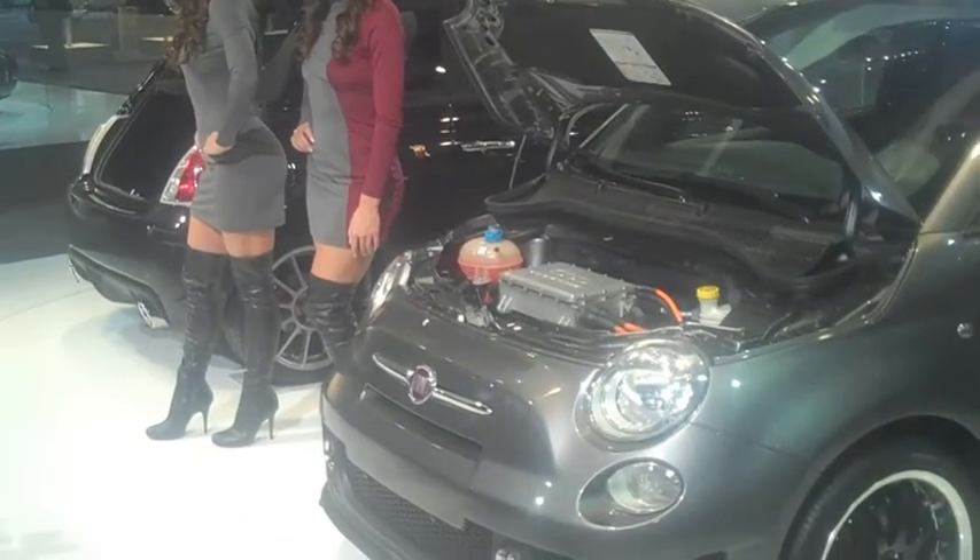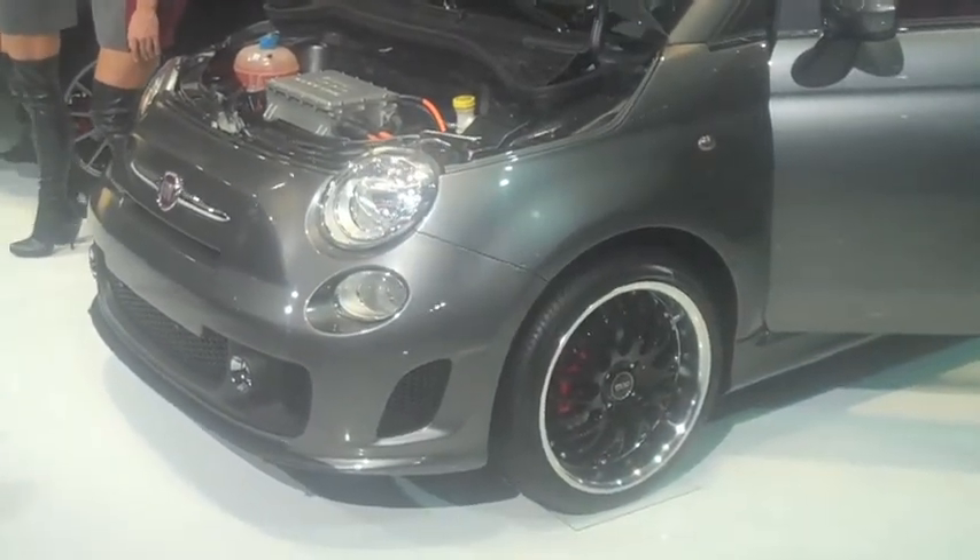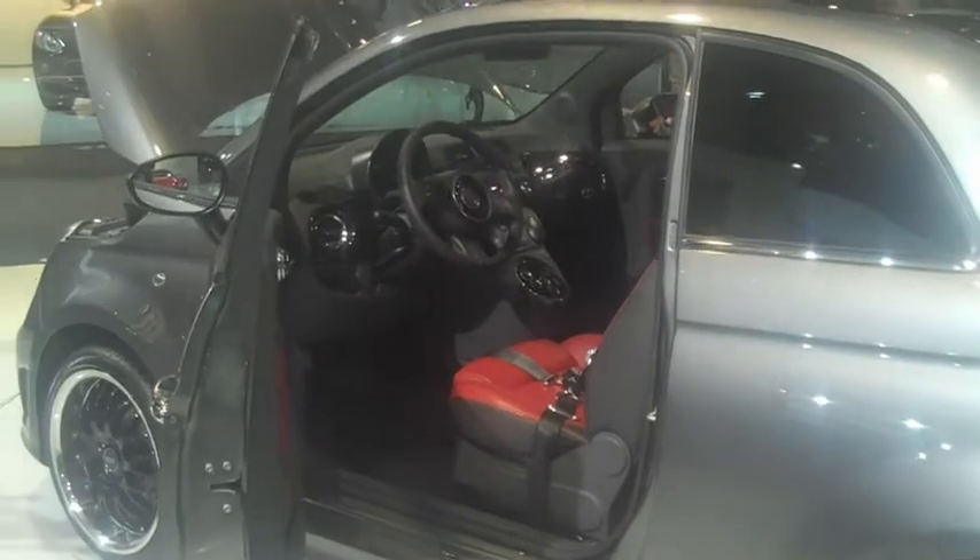Also on show was this battery-powered electric 500. All four seats of the 500 were in place, unlike in a Mini, which sacrifices the rear seats for batteries.